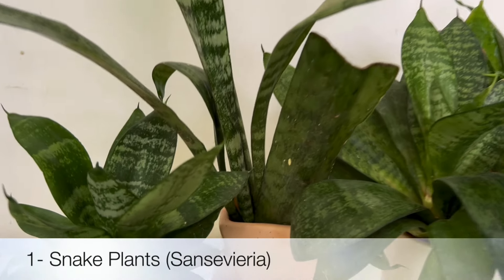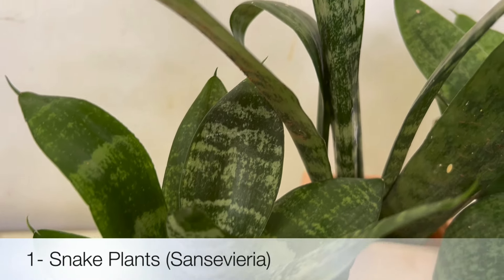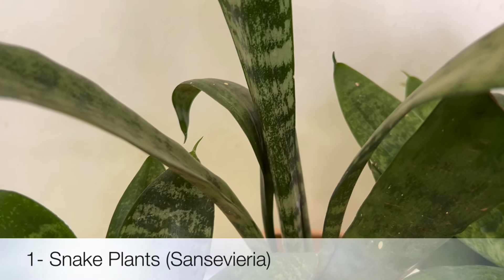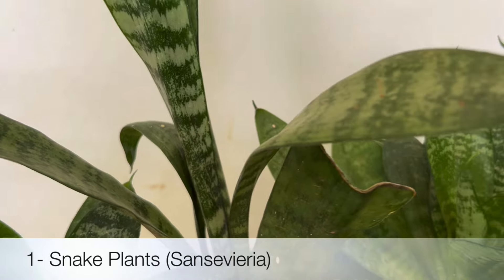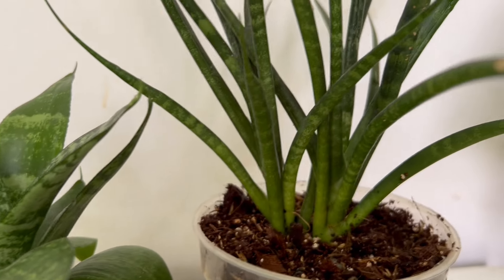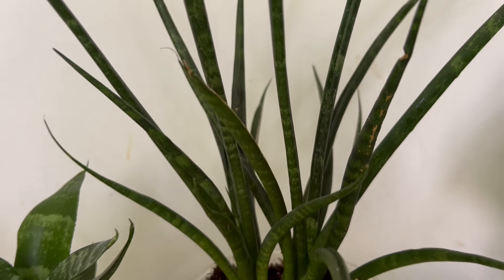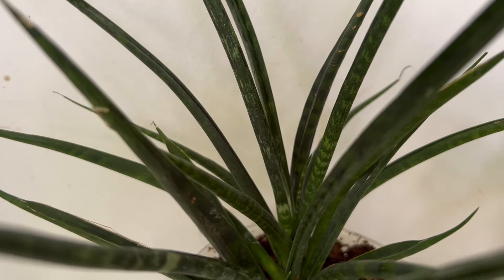The first plant from the list is Snake Plant, or Sansevieria. This plant thrives in low light and humidity. It is also known for its air purifying properties and comes in various colored leaves and sizes. You can keep a plant as per your bathroom size — they grow well even in small size pots.